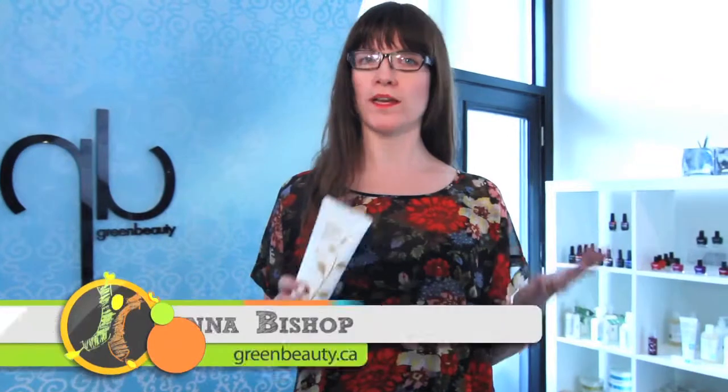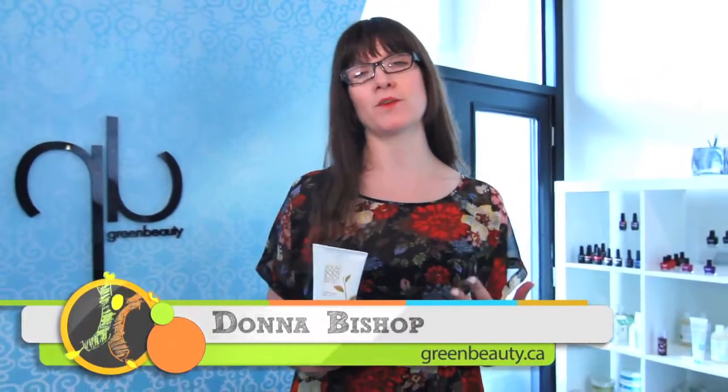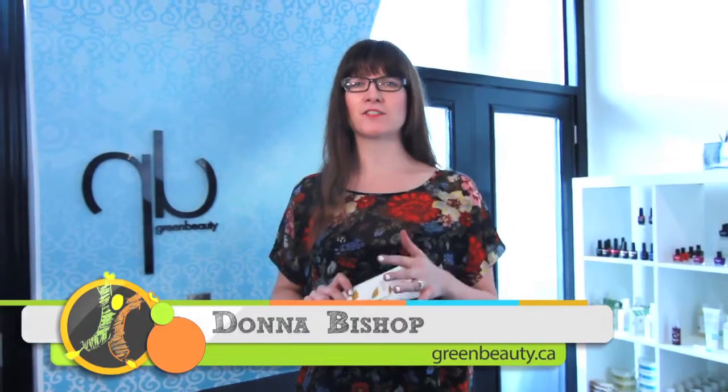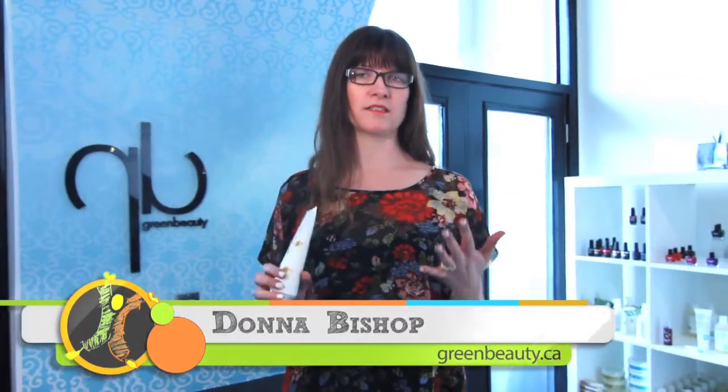Hi, I'm Donna and I'm going to talk to you about sunscreen and why it's important, and some things to keep in mind when you're choosing a sunscreen for yourself or your family. Sunscreen is obviously so important — it protects our skin from free radical damage, and vanity is a powerful motivator. It's our best prevention in terms of the signs of aging, so whether you're doing it for health or for vanity, sunscreen is really important.